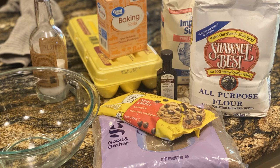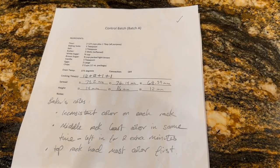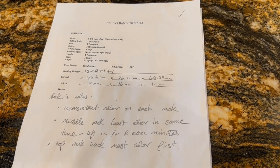I helped set out all the ingredients for Mom, but she did all the baking. While she baked, she kept notes, and I kept out of the kitchen.